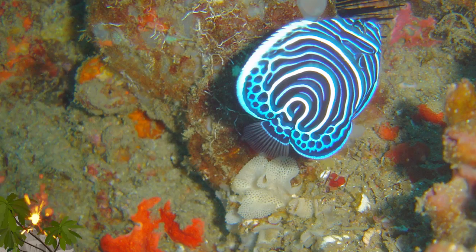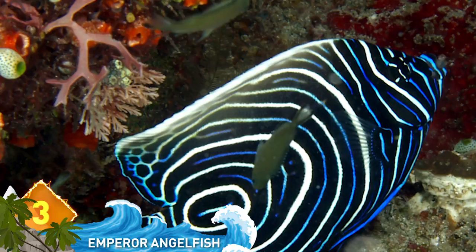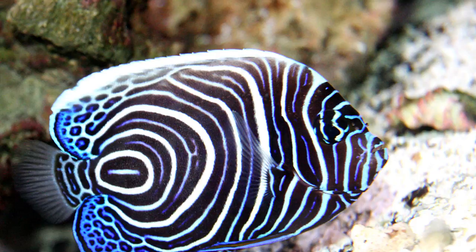3. Juvenile Emperor Angelfish. Their coloration will change with age, but while they're young, they exhibit amazing displays of swirling dark blue, white, and electric blue. It almost looks hypnotic. The fish keeps these distinct patterns until it reaches maturity, which usually takes around four years. Then the fish develops blue and yellow stripes and black shading around its eyes.